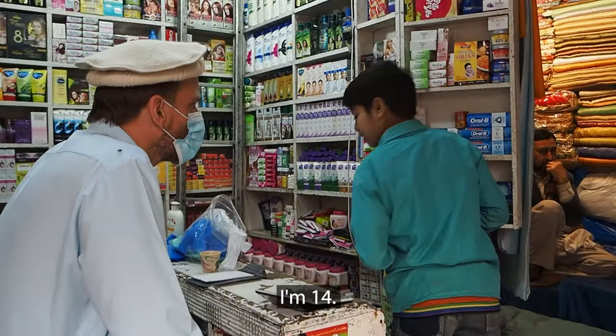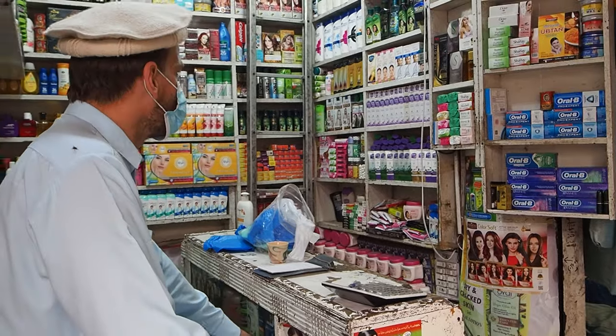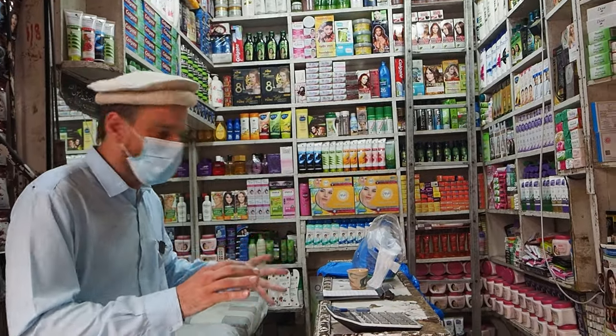This kid running the store here — his age is 14. He's selling all these Indian products. Let's see what all he has from India — he'll give us the rundown.